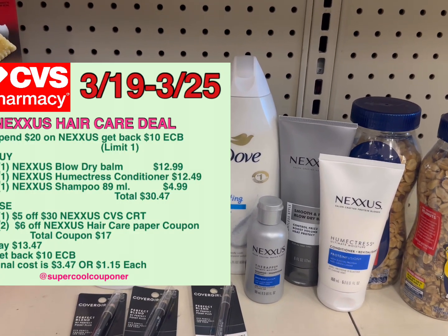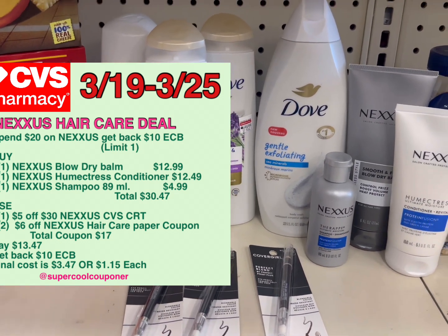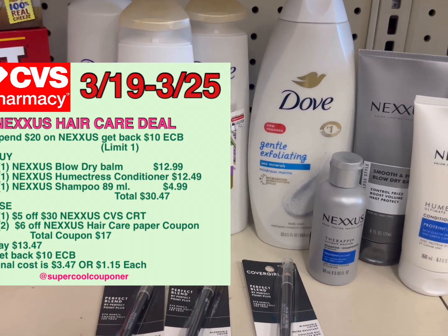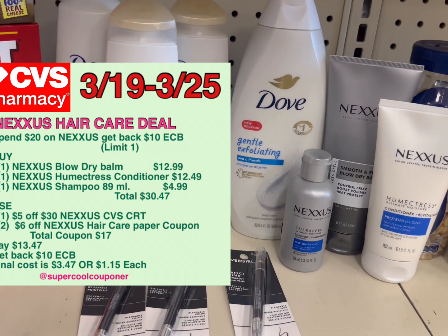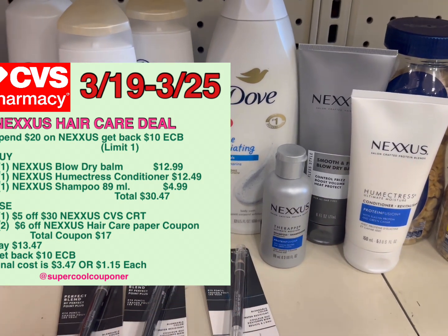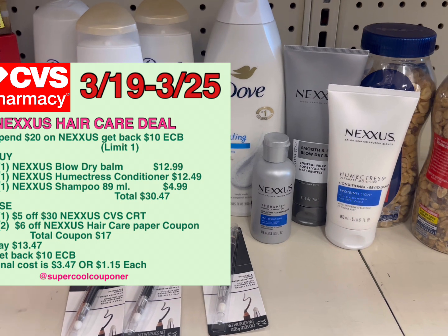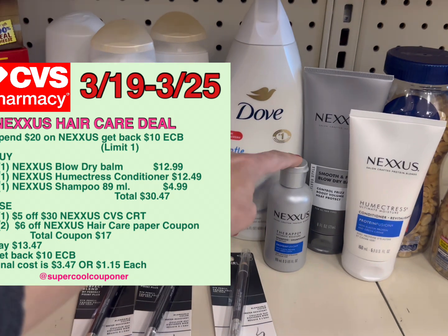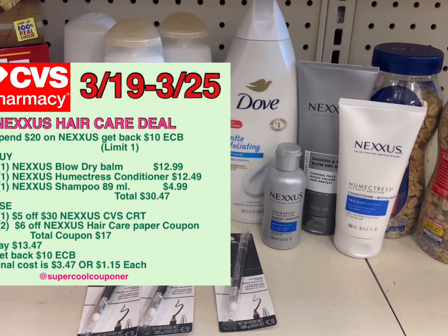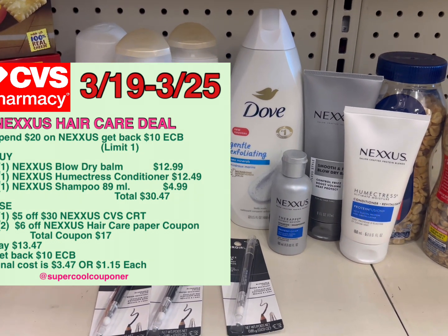The next deal is the Nexus deal — spend $20 and get back $10 ECB, limited to one time. I grabbed one Nexus conditioner at $12.49 and one Nexus blow dry bomb heat protection at $12.99, plus a mini Nexus sample at $4.99. That sample isn't part of the spend $20 promotion, but since I already spent $20, the Extra Bucks still printed. All three products total $30.47. I used the $5 off $30 CRD, making that mini product essentially free, plus two $6 off paper coupons for the Nexus. Total coupons $17, paying $13.47 and getting back $10 ECB — final cost $3.47 or $1.15 each.